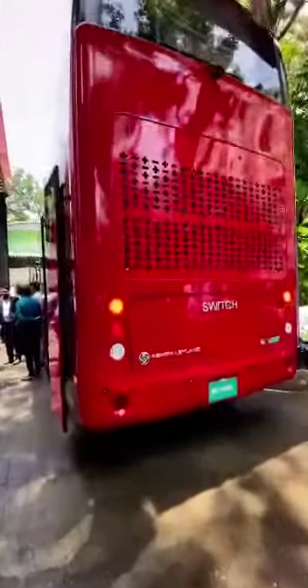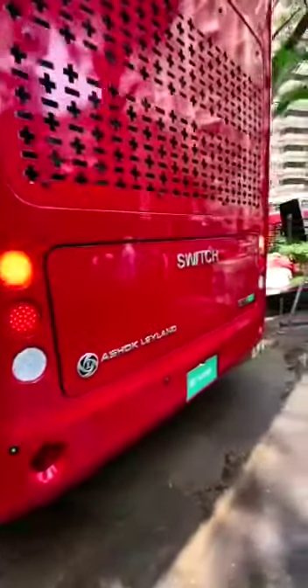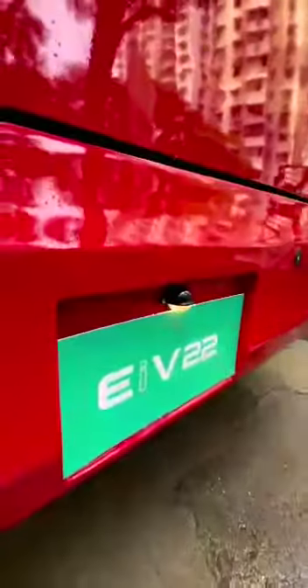We are here to check out Switch Mobility's brand new electric double decker bus. This bus is made in collaboration with Ashok Leyland and this model is called the EI V22.